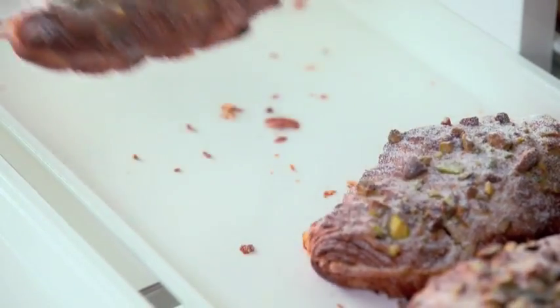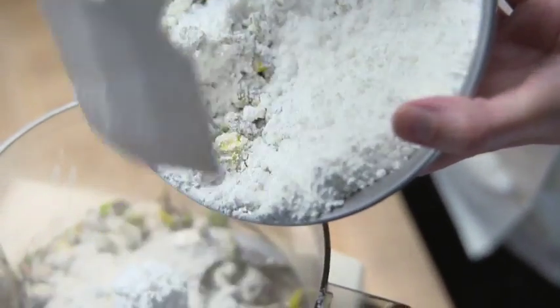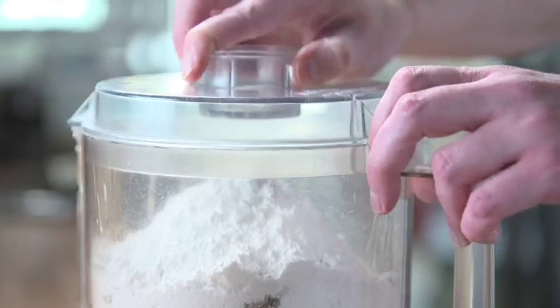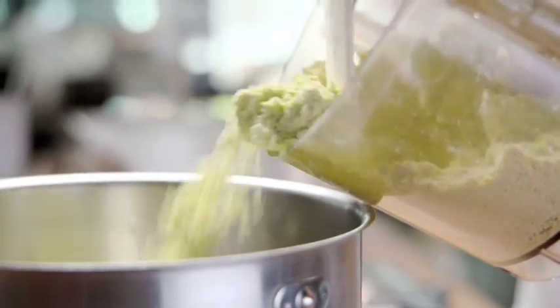The pistachio croissant. Neil's customers go crazy when the pistachio croissant is on the menu, and for good reason. He starts by mixing pistachios, cornstarch, and powdered sugar in a food processor. He lets this go for 10 minutes, so by the time he gets back to it, it's this light and airy powder.